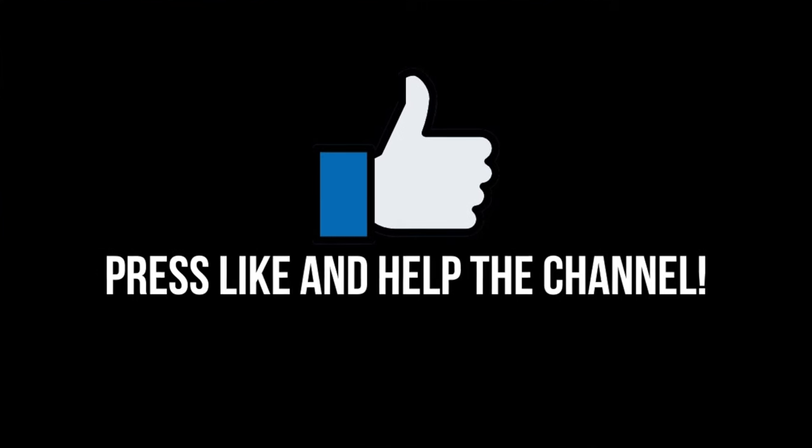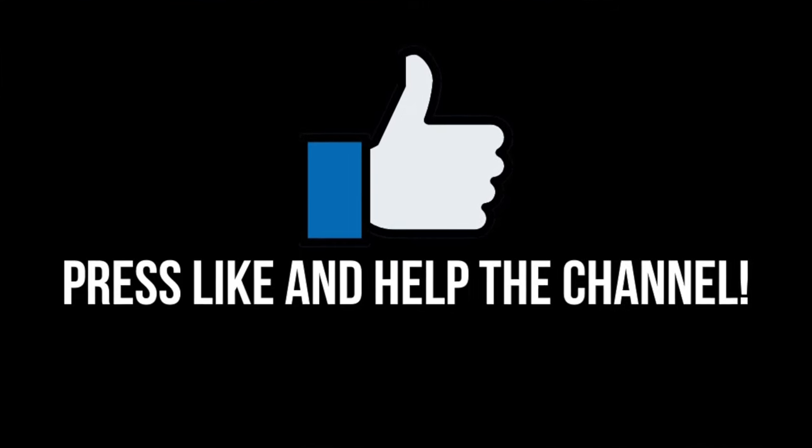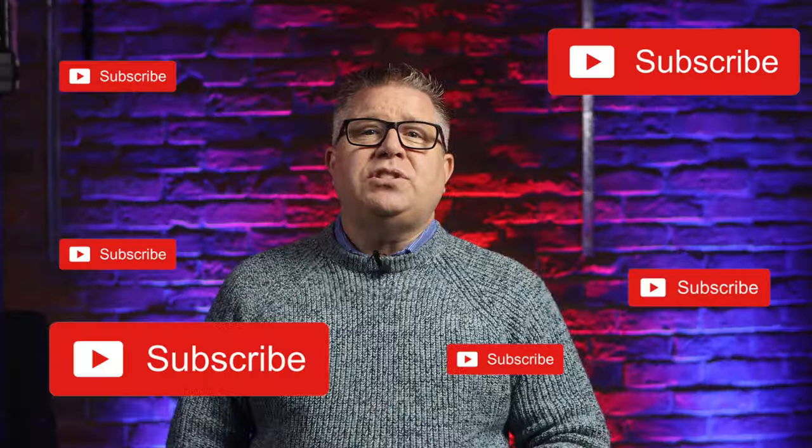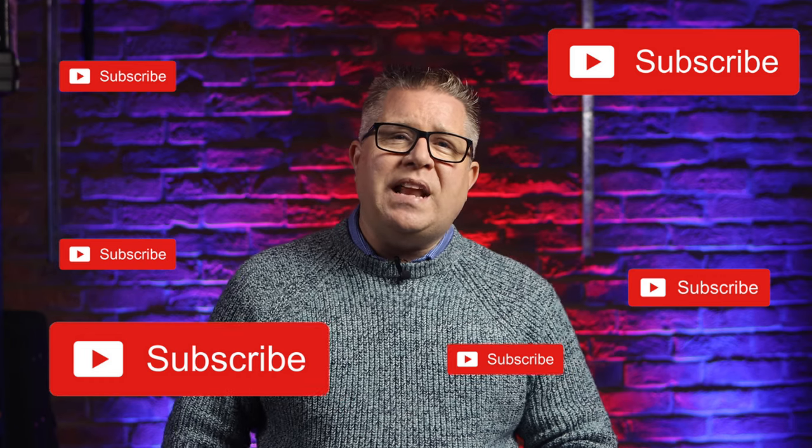The link to vote is in the description of the video, so please pop over and support the industry. Don't forget to like the video if you've not done so already, and share it to your social media of choice. Thank you for taking the time to watch the video — it's really appreciated. And an extra thank you to everybody who has subscribed. You know who you are. If you're not subscribed, now is the time to do it.